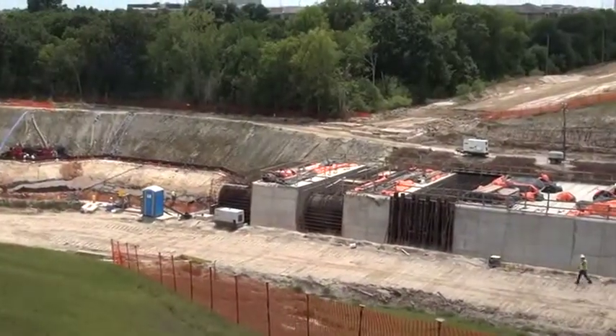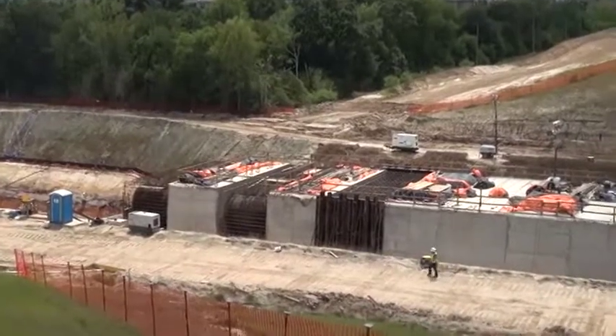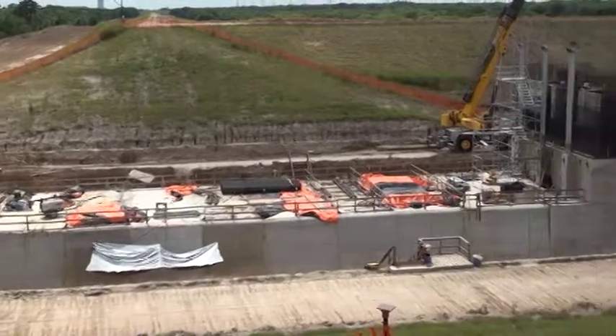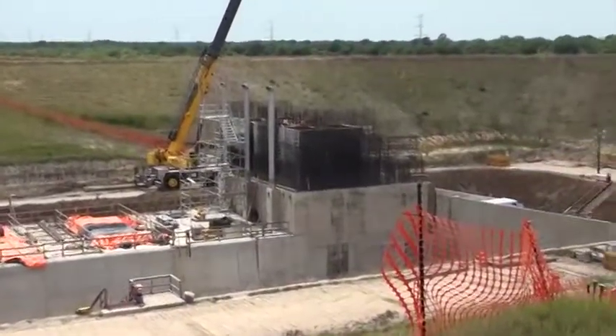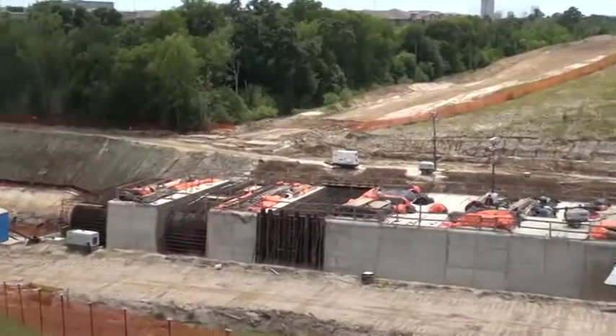Looking at the conduits here at the Attucks structure, the conduit length is approximately 245 feet. You'll see that they're encapsulated in concrete — there were 17 concrete monoliths placed, which provide structural integrity to the conduit flow.